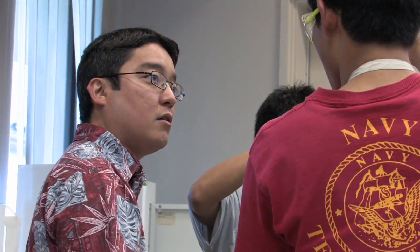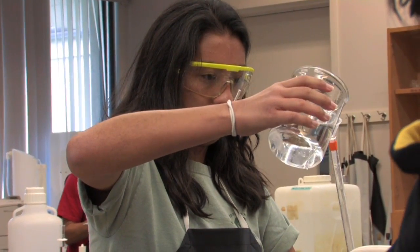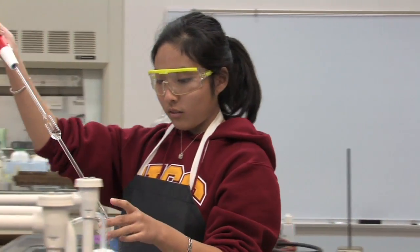Being able to use these facilities and having access to all the classroom lessons and the teachers that we have here at Punahou, I think that we all have a really solid set of scientific skills. And even if we don't decide to go into a science related career, I think we can take those skills and apply them to all aspects of our lives.